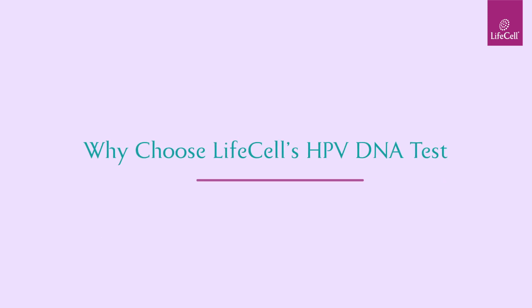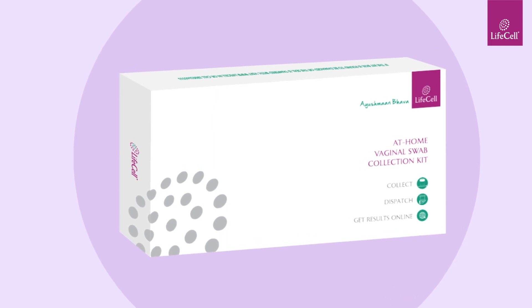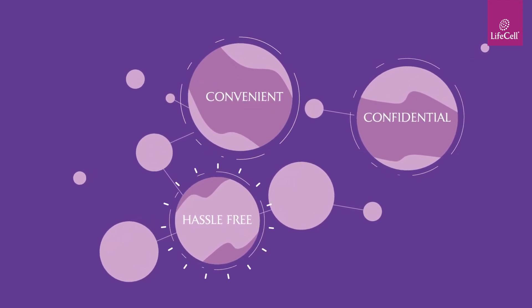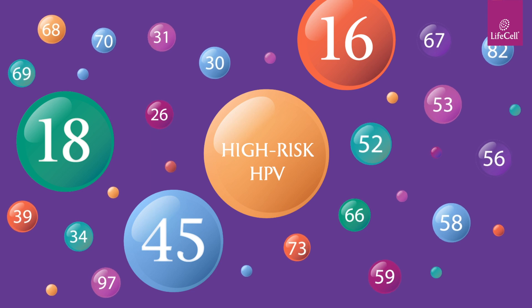Why choose LifeCell's HPV DNA test? With LifeCell's HPV DNA at-home self-collection kit, you can now easily monitor your sexual health. It is a convenient, confidential, and hassle-free test that screens for 24 high-risk HPV genotypes that may cause cervical cancer.